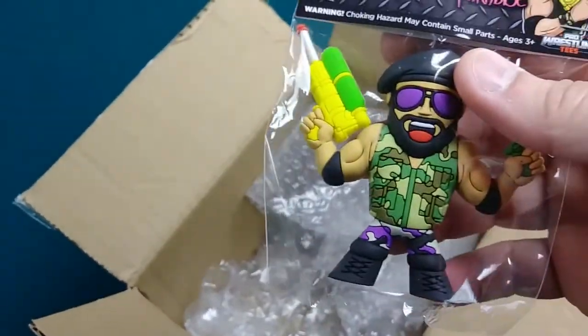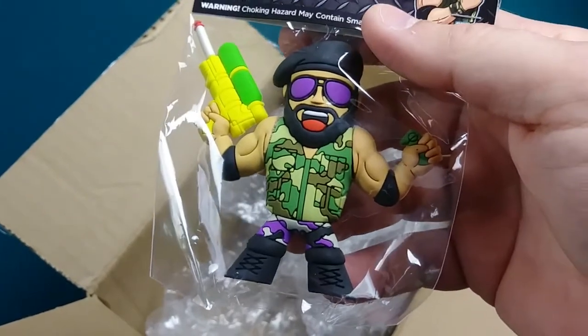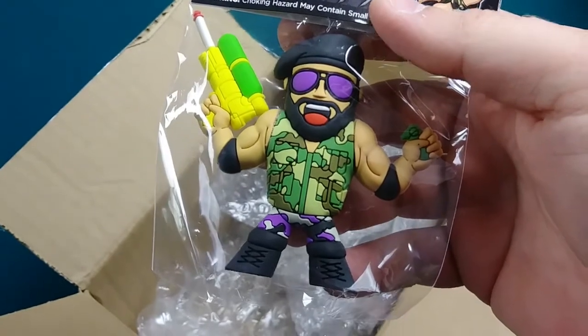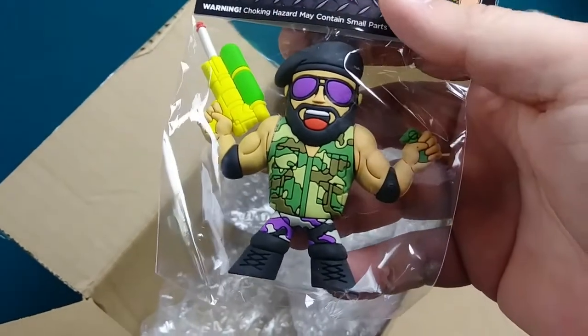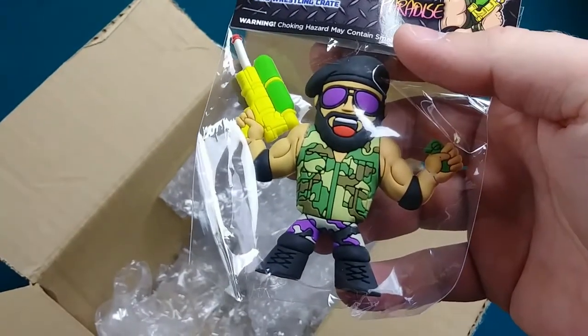I've opened some other Micro Brawlers in the past, so you know what you're getting with these. I really like them. They're cute and they stand well. For what they are, I think they really have some nice detailing on them. We're going to open them up and inspect it further.